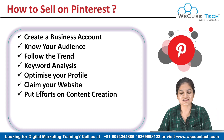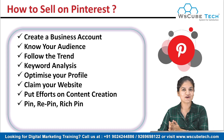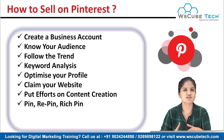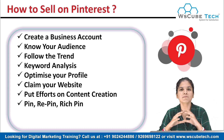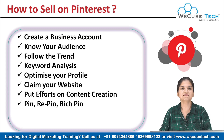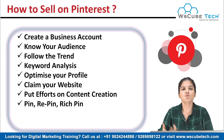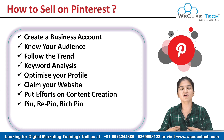Our next tip is to pin, repin, and use rich pins. First, you have to pin — post at least three to five times a day. Post pictures, idea pins, or videos. No matter what kind of post you are making, pin some good beautiful images, videos, and idea stories. Maintain consistency and keep pinning so that people will see that you post every day and you'll get more impressions and engagements.